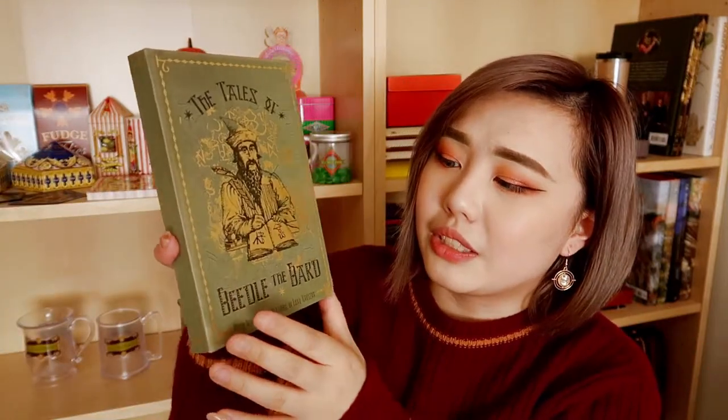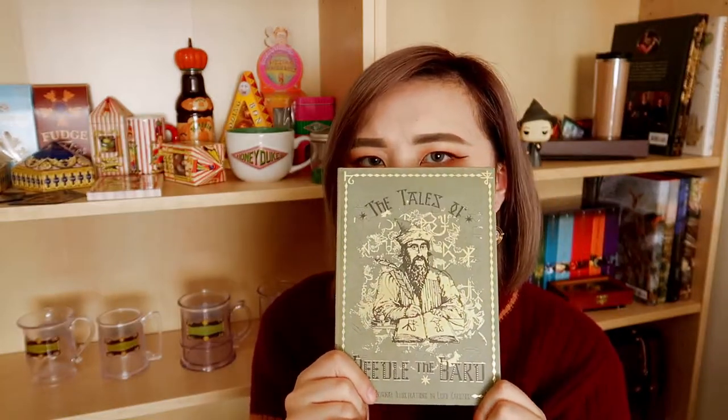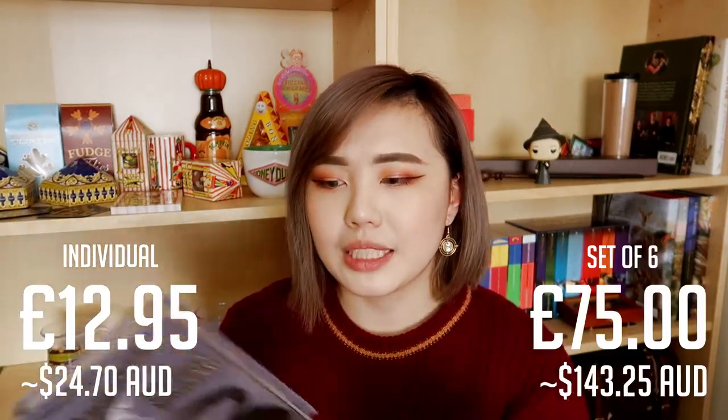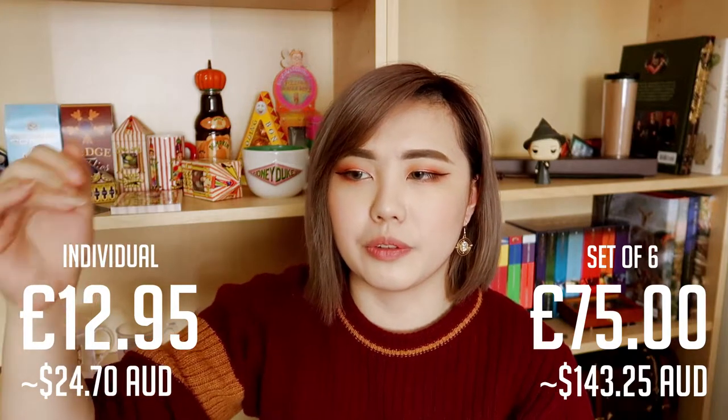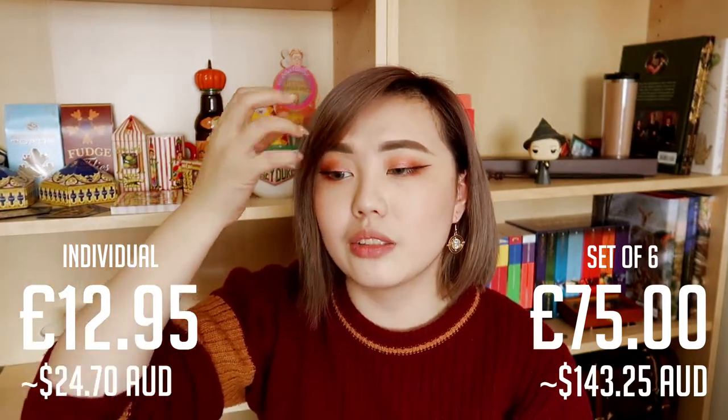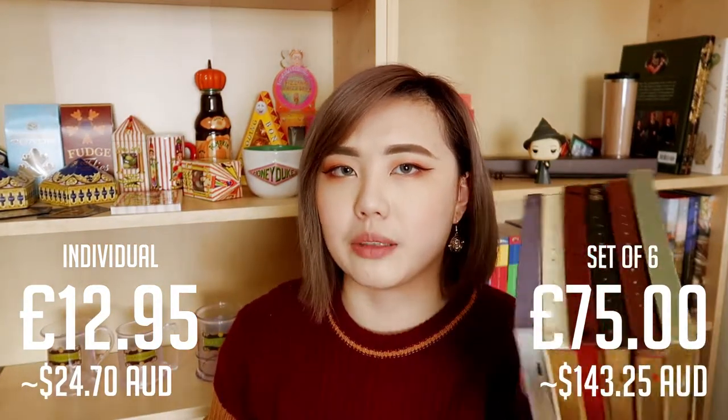Hogwarts: A History is really pretty — this is the one Hermione reads about 500 times and brags that she knows so much about Hogwarts because of it. I really wish it was an actual book so I could learn everything Hermione did. The Tales of Beedle the Bard has the copy I think Dumbledore gives to Hermione in his will — it's got gold foiling with the wizard on the front, who is probably Beedle the Bard. You can get the books individually at $12.95, or slightly cheaper in the set at $12.50 per book — so if you don't want all of them you can buy them separately.